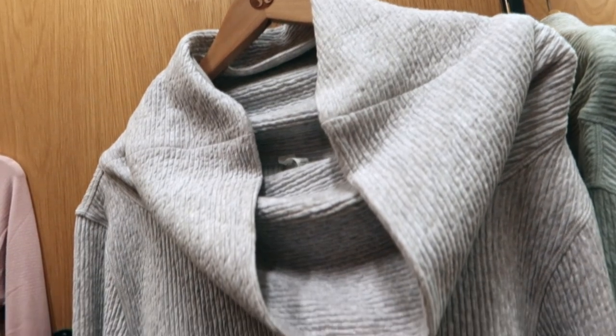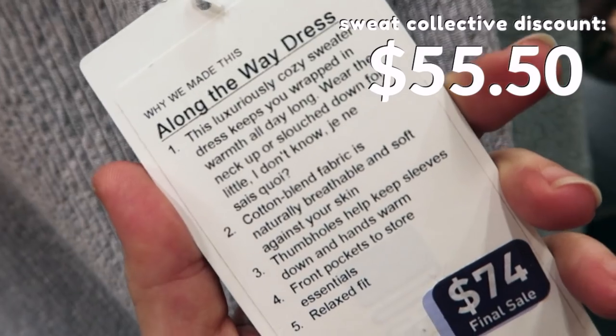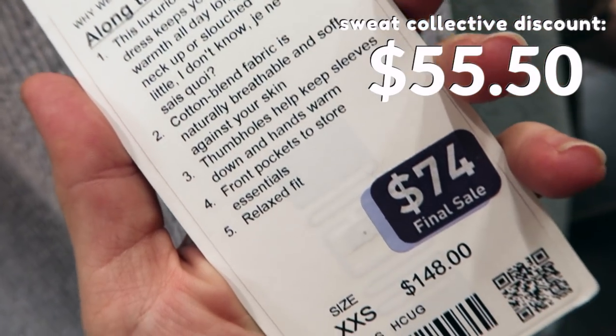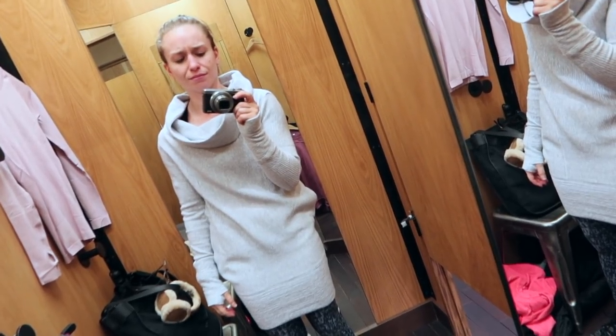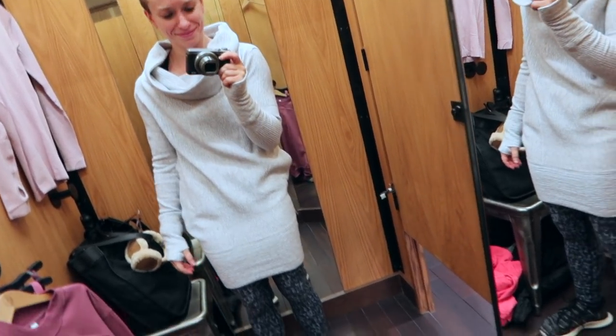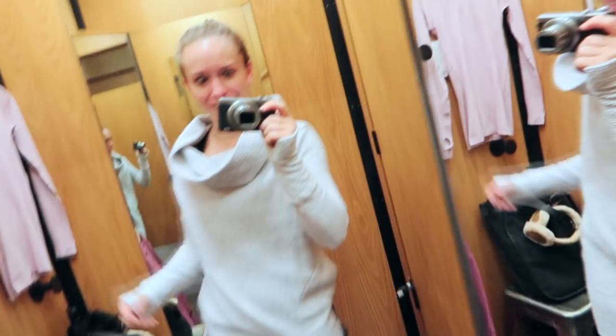I found this Along the Way dress on the sales rack, originally $148, marked down to $74. I didn't have very high hopes for this dress after trying on the last one, and I was right. I just have no words — I'm not sure who would ever look good in this. Definitely not me.